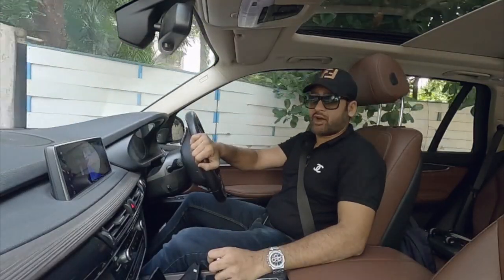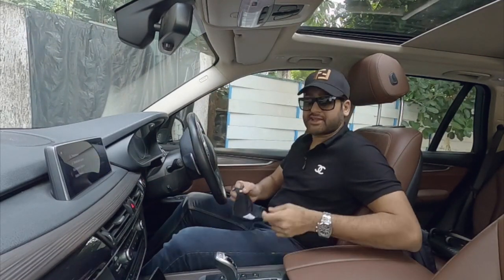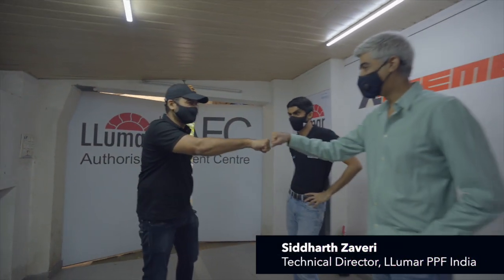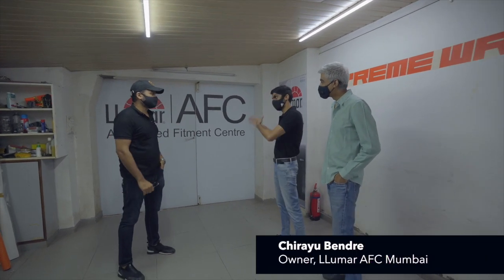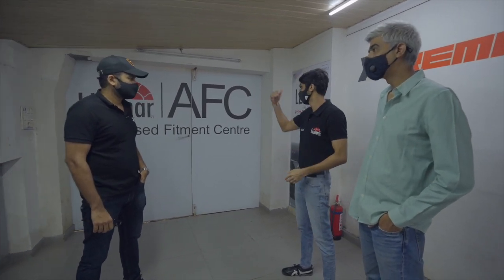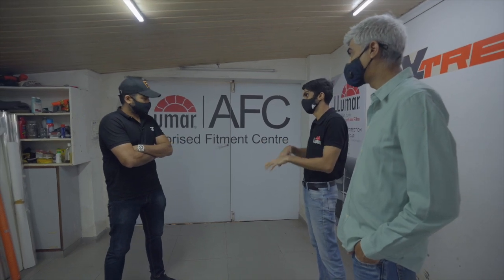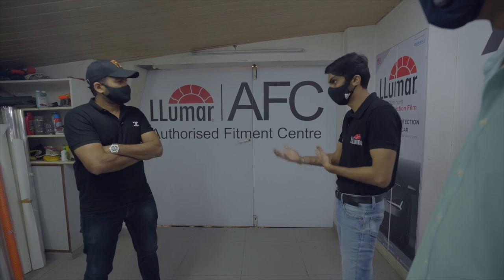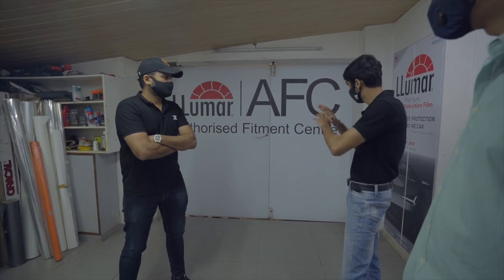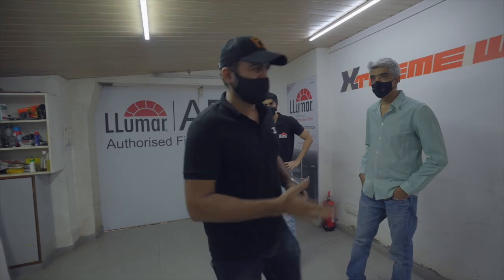We have reached the Lumar studio now. Let's get out, and before that let's get our masks on. Hi Omid, how are you? This is the new normal. So what's the process going to be? This is their AFC centre — the authorized fit centre — where the actual application of the film happens. Outside, where we park the car, they will first wash it, because whatever dust has been captured driving from home needs to go. It's a surface prep process. The first process is the washing — till that time I'll get my coffee.